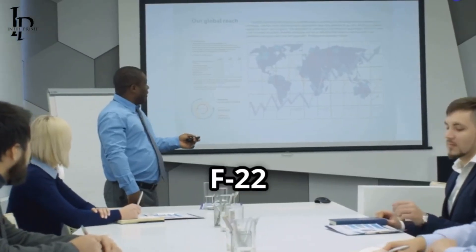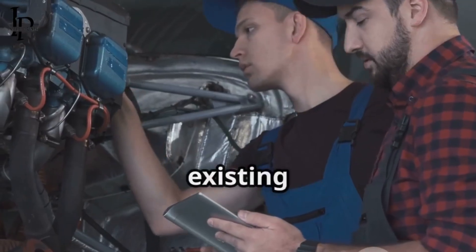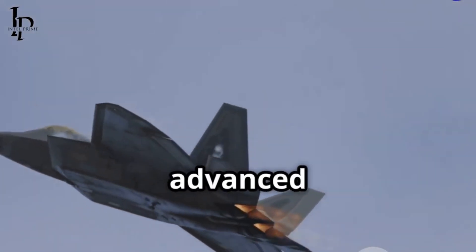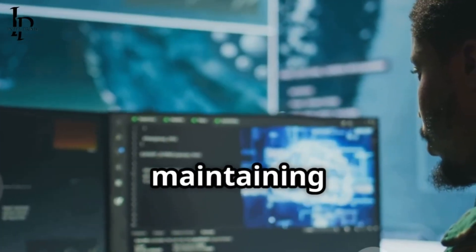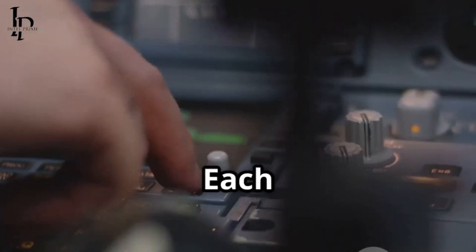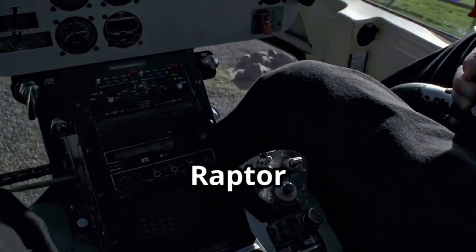The decision to prematurely close the F-22 production line has long been debated. However, given the current reality of a fixed fleet size, the focus must be on enhancing the capabilities of the existing aircraft to their fullest potential. Continuous modernization acts as a force multiplier, allowing a smaller number of highly advanced F-22s to achieve effects disproportionate to their numbers. These upgrades are not just about maintaining relevance — they are about expanding the F-22's dominance in an increasingly contested and technologically advanced global security environment. Each improvement in sensor range, processing speed, networking capability, or weapon integration significantly boosts the overall effectiveness of the entire Raptor fleet.